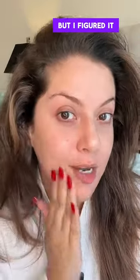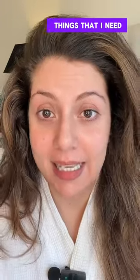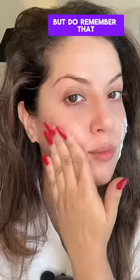Layering copper peptides and vitamin C is extremely tricky, but I figured it out, and this is what gives me the brightness, the anti-aging — all of those good things that I need. I've detailed everything out in the caption. Read it and follow for more, but do remember that after this...